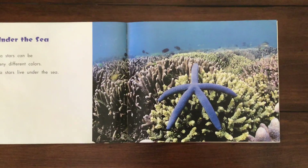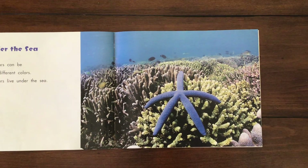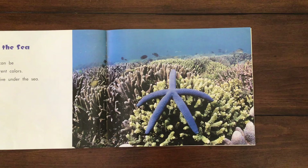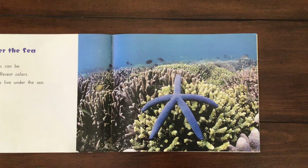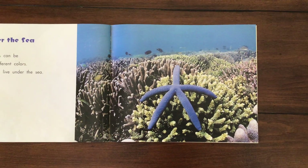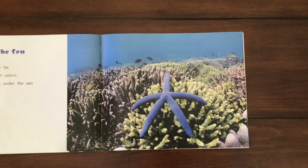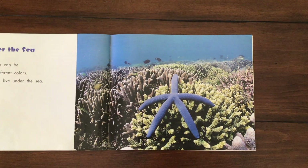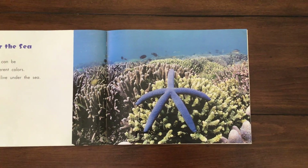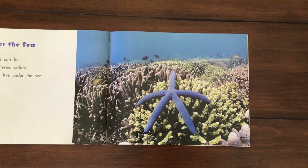Under the sea. Sea stars can be many different colors. Sea stars live under the sea — in the ocean, in salt water. They don't like fresh water; they will die. They are a marine ocean organism, the sea star, and they're part of the Echinoderm family. Can you say this big word? Echinoderm. That just means that they have spiny skin — a bumpy skin texture — and they have a water vascular system.